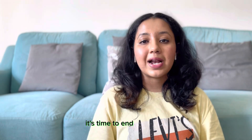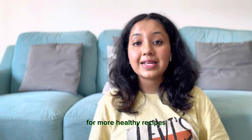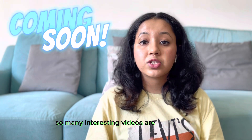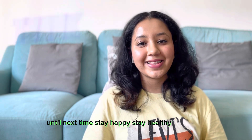It's time to end this video. If you liked this video, hit that like button and subscribe to our channel for more healthy recipes, fitness tips, nutritional tips, and many more interesting videos coming your way. Please share our channel with your friends. Until next time, stay happy, stay healthy. Thank you!